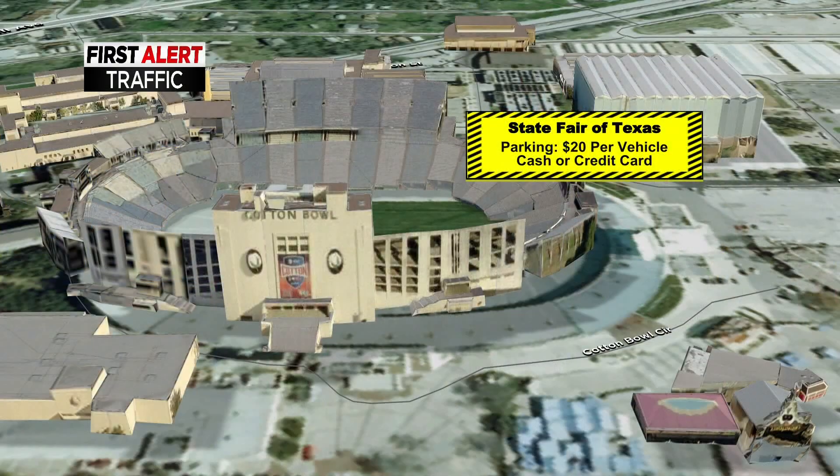There are a lot of different options for getting you to the State Fair of Texas, but first let's utilize the most popular option, which is driving to the State Fair, which means you're going to utilize one of the State Fair of Texas parking lots.